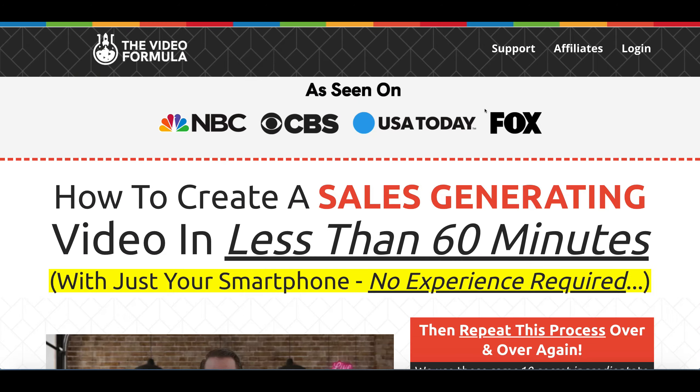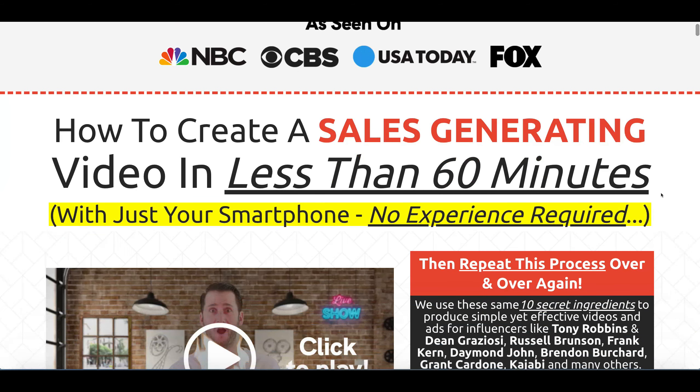So what exactly is the Video Formula? If you're looking to learn how to create a sales-generating video in less than 60 minutes, then perhaps this is a product for you. I think the 60-minute claim is a little bit outrageous, but perhaps when you get better at creating video you could potentially do that.